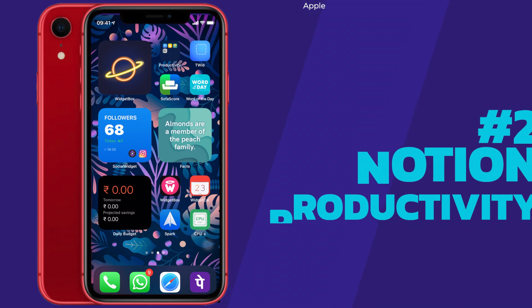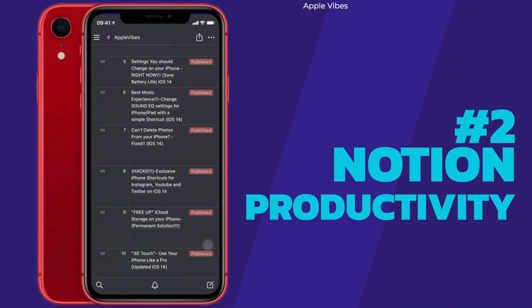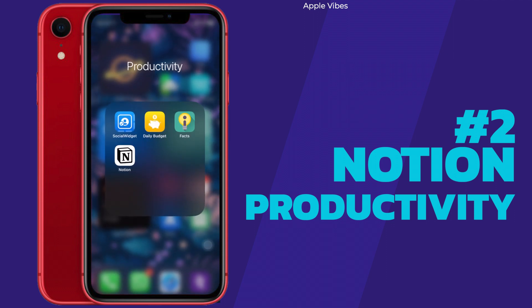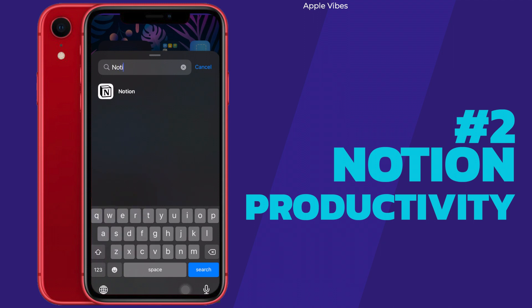Moving on to the next app, which is Notion. This app is a productivity beast and I learned about it from a YouTuber known as Ali Abdal — definitely check that out if you're into productivity. You can do wonders with this app. The widgets are not that intuitive or colorful, but the fact that Notion has widgets now was worth mentioning in this video.